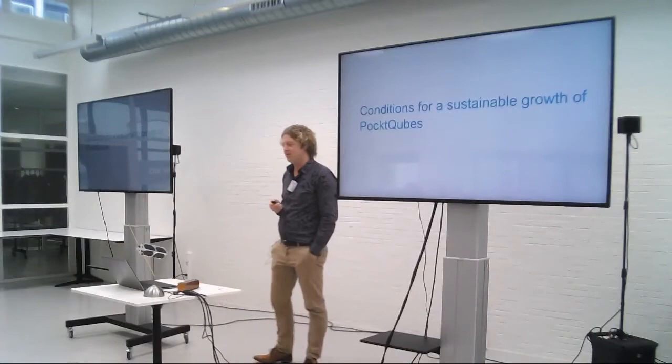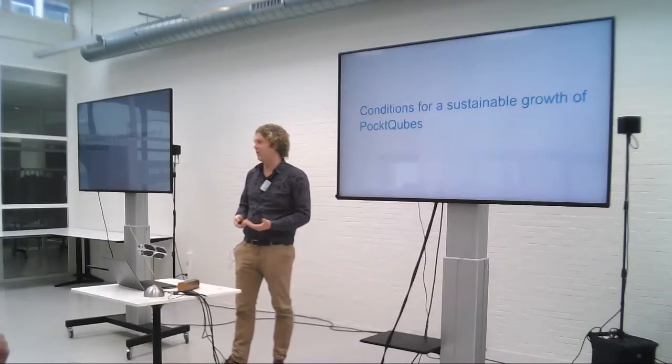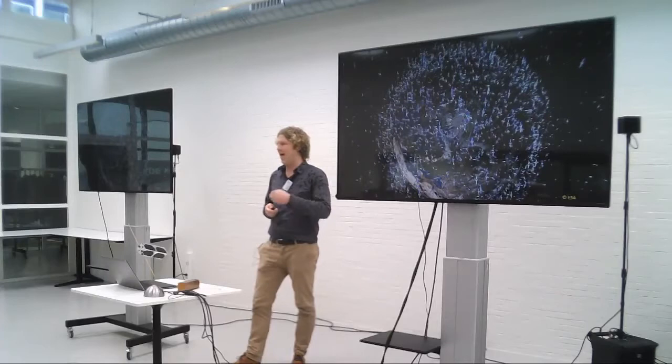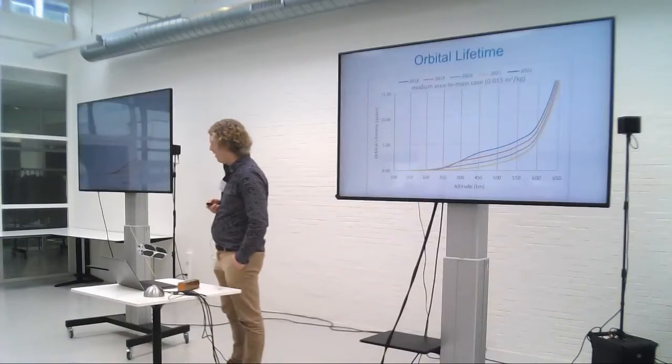However, there are certain conditions before we can move to those big networks of PocketCubes: sustainable growth of the community, growth in funding, and growth of constellations. First of all, we need to get rid of space debris. We definitely need to be ahead of legislation and be an example not only to our own community but also to the rest of the space world.